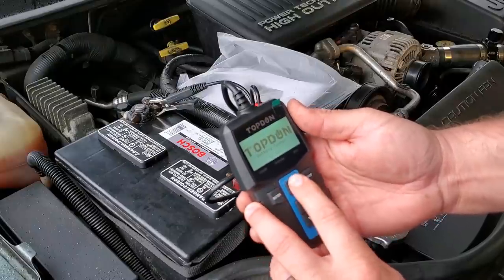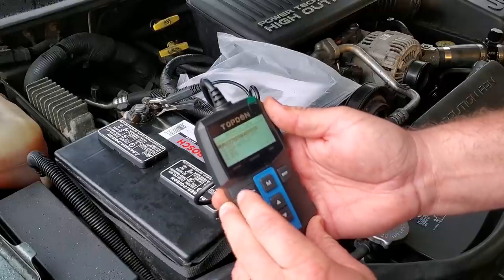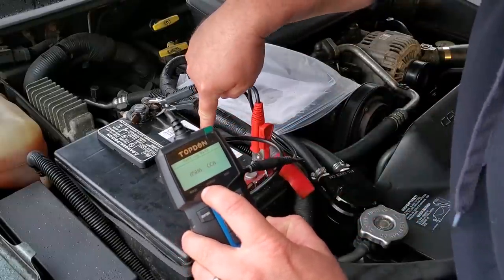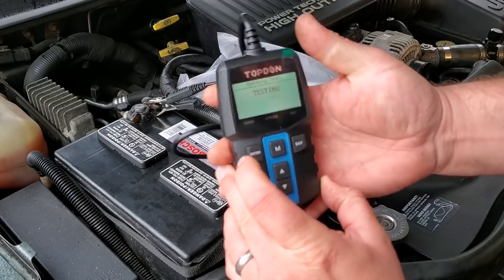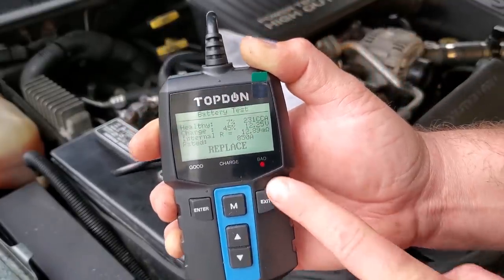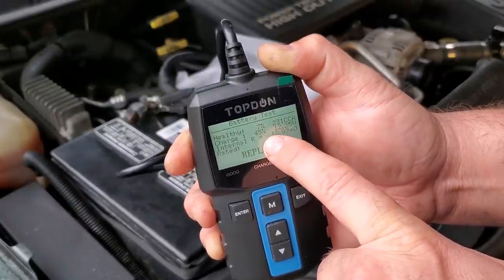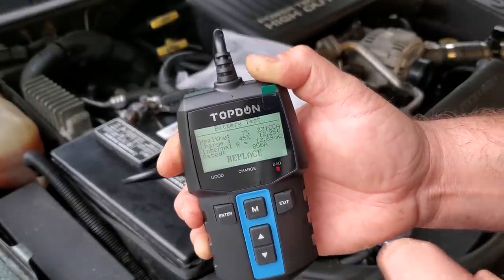We connect it up — it's a regular flooded lead acid battery, 850 cold cranking amps. Testing now... wow, it's bad. Healthy seven percent, only 231 cold cranking amps at a 45% charge. That's bad. So Matt, you were right to get a new battery — I guess I need to get one too.